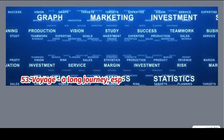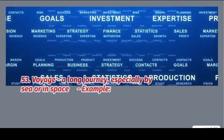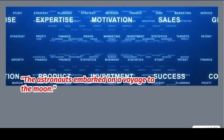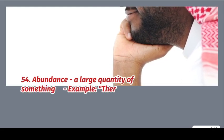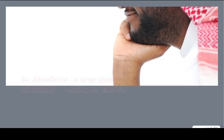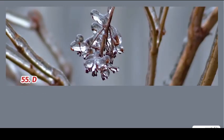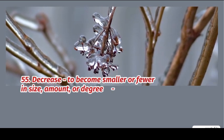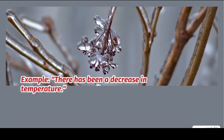53. Voyage: a long journey, especially by sea or in space. Example: the astronauts embarked on a voyage to the moon. 54. Abundance: a large quantity of something. Example: there is an abundance of fresh produce. 55. Decrease: to become smaller or fewer in size, amount, or degree. Example: there has been a decrease in temperature.